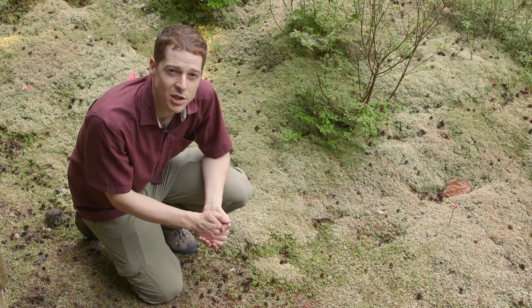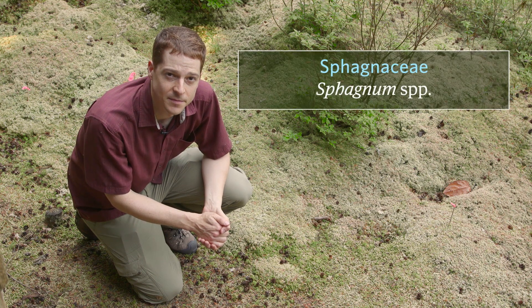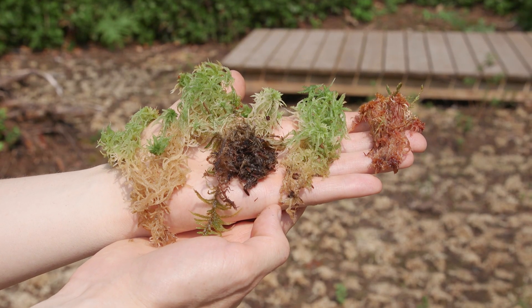The family of sphagnum is Sphagnaceae and the genus is Sphagnum. There are about 40 species of sphagnum moss in the Pacific Northwest coast.